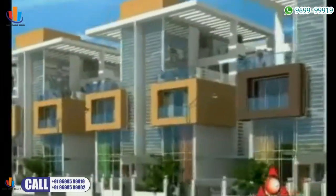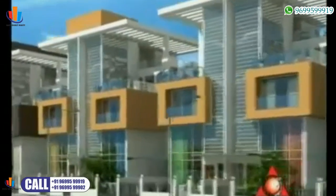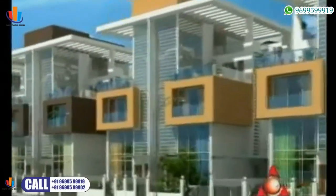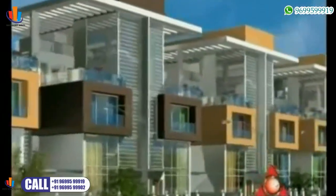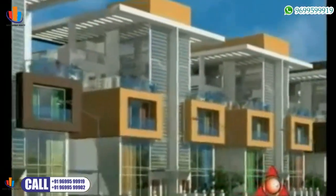Shaha Orchid Villas is being built a stone's throw away from the proposed Central Park, which has been designed on the lines of Hyde Park in London and Central Park in New York.